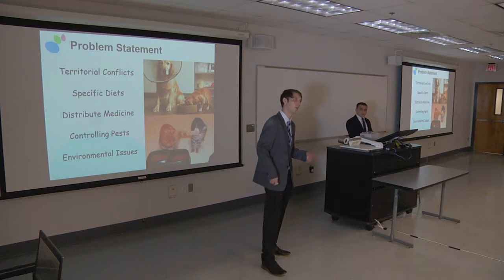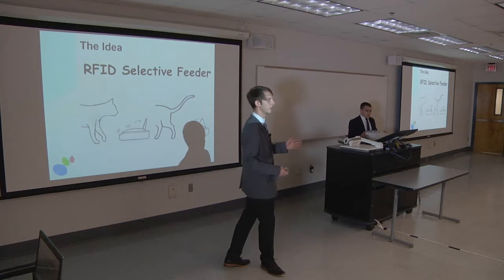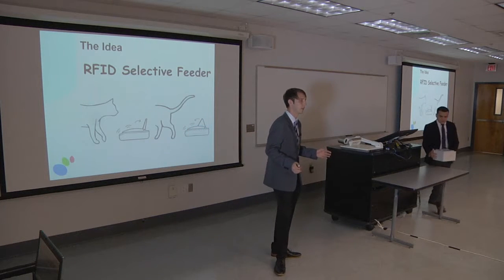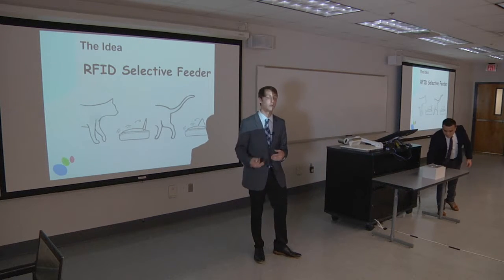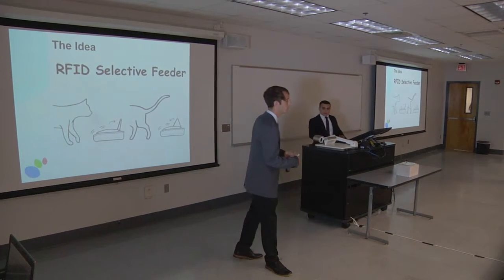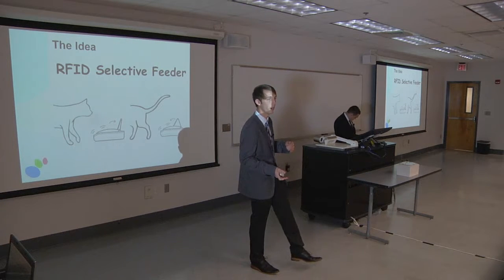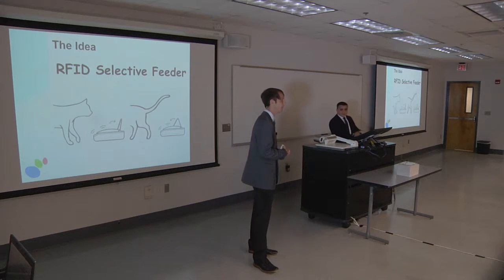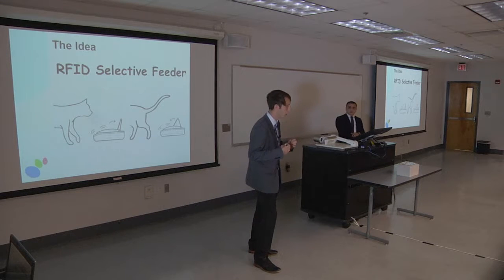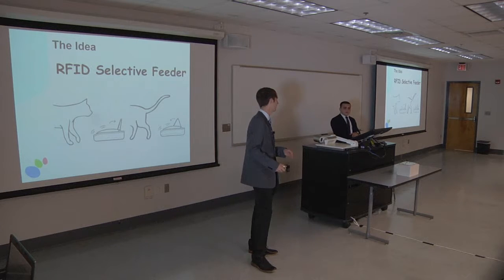So we have all these problems, and one way we thought we could address them was by developing an RFID selective feeder. The concept is a container that would house a food bowl for either food or water for a pet — most often a dog or a cat — and the collar the dog or cat wears would have a specified RFID chip inlaid within it that will open the lid, allow the pet to eat out of the bowl, and then close the lid once the pet is done eating.